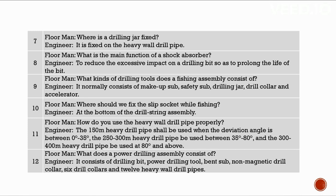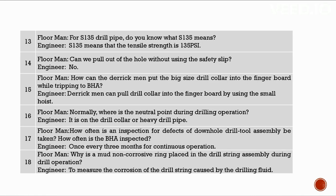How do you use the heavy wall drill pipe properly? The 150-meter heavy drill pipe shall be used at deviation angles 0° to 35°; the 250 to 300-meter at 35° to 80°; and the 300 to 400-meter at 80° and above. A power drilling assembly consists of drilling bit, power drilling tool, bent sub, non-magnetic drill collar, six drill collars, and 12 heavy wall drill pipes. S135 means the tensile strength is 135 PSI.